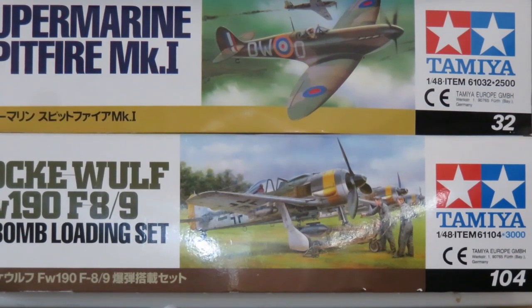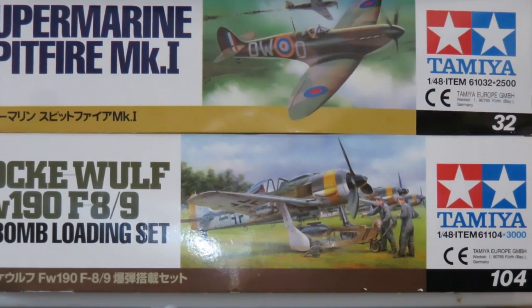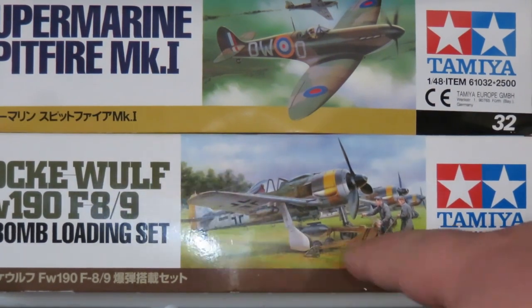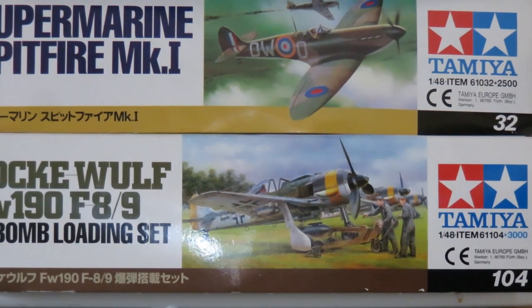The first kit here is one I keep threatening to build and never do, but for some reason my head has it set that I have to build this one in the fall. This is the Tamiya Focke-Wulf 190 F8/9 with the bomb loading set. It comes with extra figures and a trolley with a lift so you can have the bombs look like they're being loaded — a cool little vignette. Possibly this fall I'll finally get around to it.